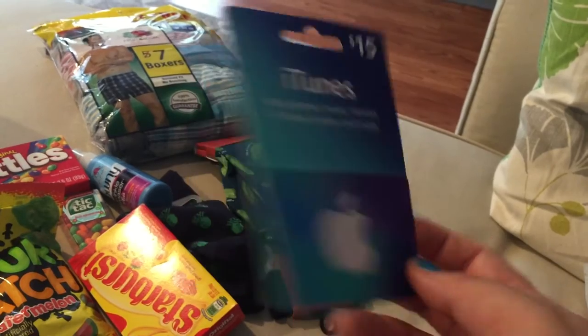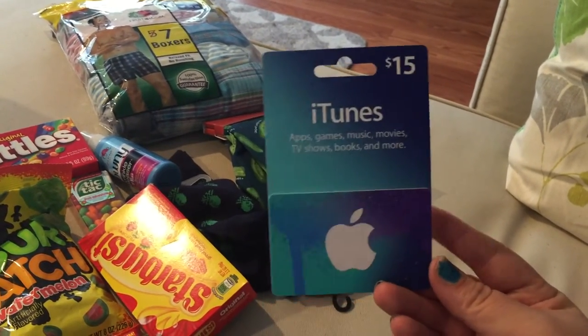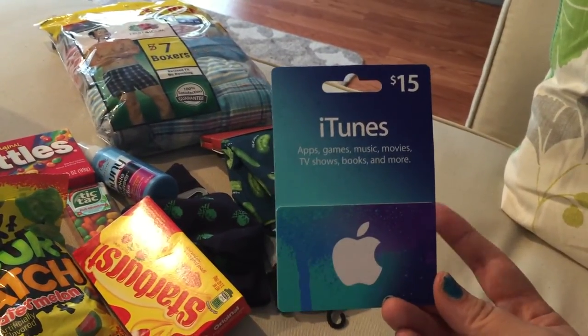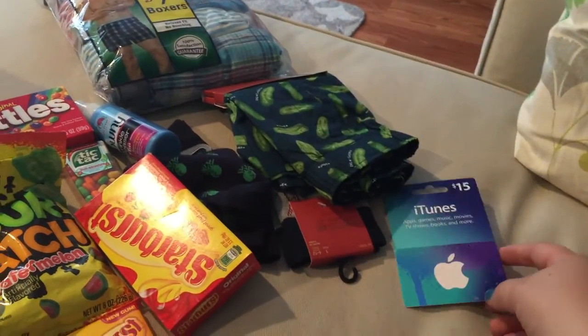I got him an iTunes gift card — see, apple, fruit! You can get his music, books, games, or whatever. I just got him a $15 one, I think that's plenty. These were on sale at Target for around $12 something.